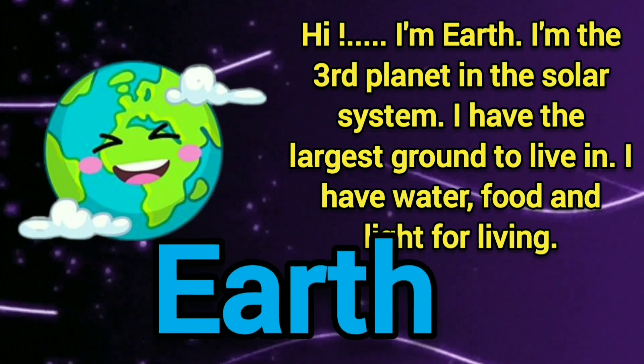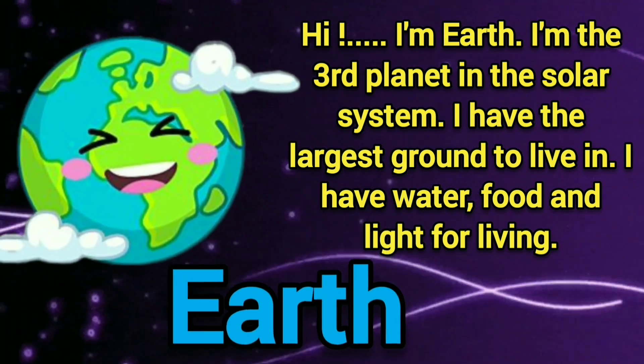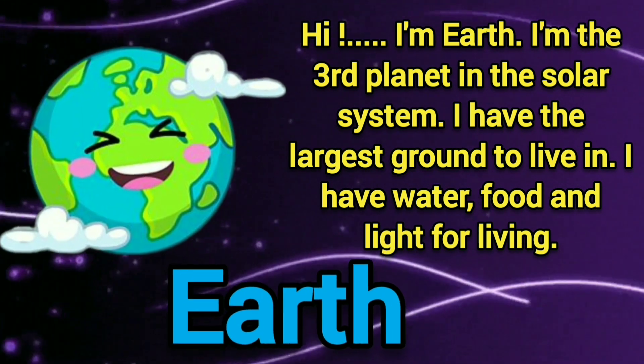I have the largest ground to live in. I have water, food, and light for living.